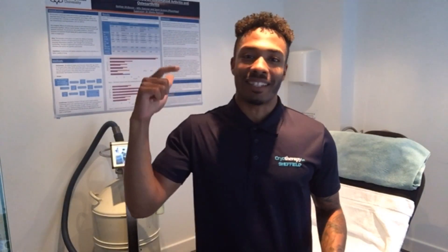All right everyone, it's Nathan here from CryoFrapper UK Sheffield. Please like, comment, share the video, subscribe to our channel and follow us on social media.